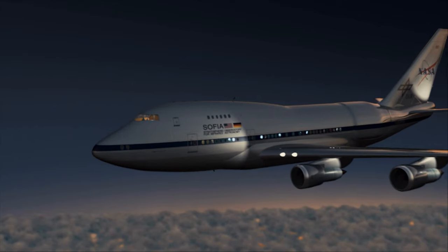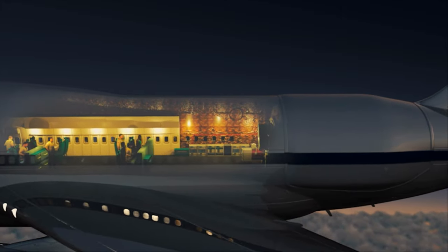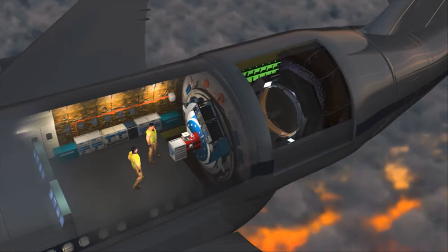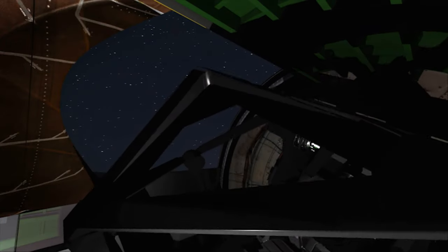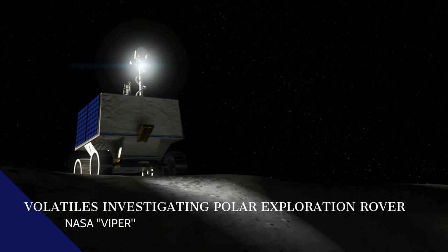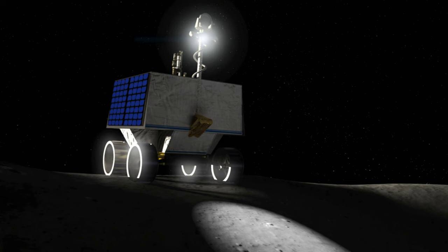SOFIA offered a new means of looking at the moon. Flying at altitudes of up to 45,000 feet, this modified Boeing 747 jetliner with a 106-inch diameter telescope reaches above 99% of Earth's water vapor in the atmosphere to get a clearer view of space. Using its infrared light camera, SOFIA was able to see the specific wavelength unique to water molecules and discovered a relatively surprising concentration in the sunny Clavius crater. The data will add to the work of future moon missions, such as NASA's Volatiles Investigating Polar Exploration Rover, or VIPER, to create the very first water resource maps of the moon for future human space exploration.